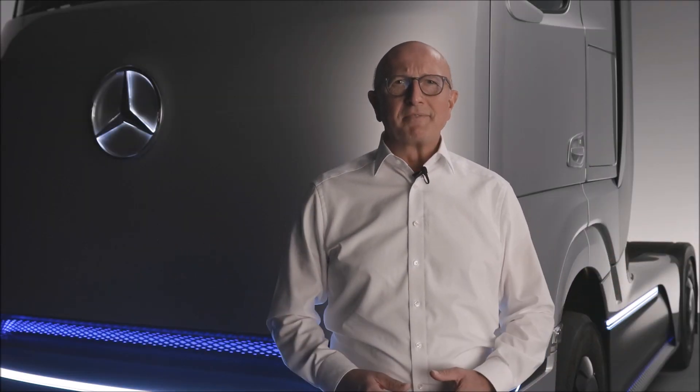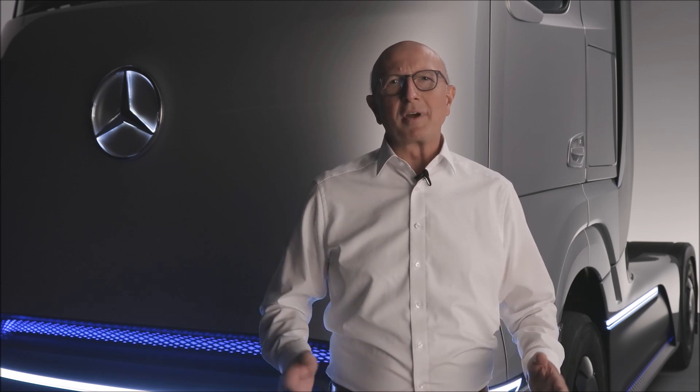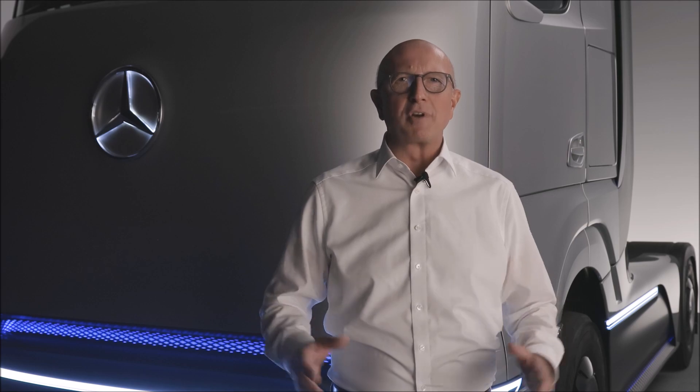Hello, my name is Sven Ennerst. As the board member for research and development at Daimler Truck AG, I am happy to present you today our concept of heavy-duty fuel cell truck for long-haul transport. Our Mercedes-Benz Gen H2 truck.